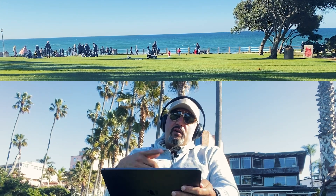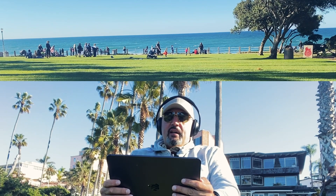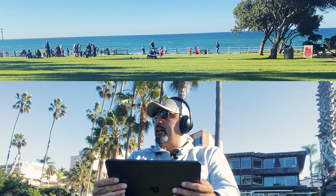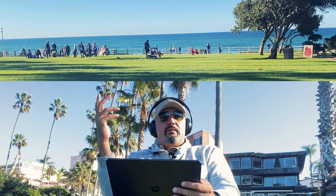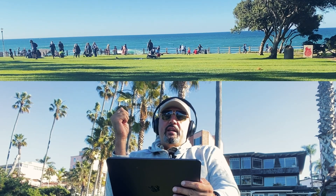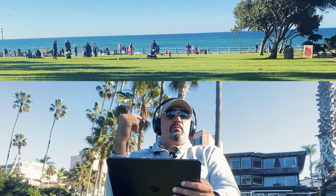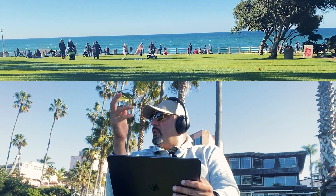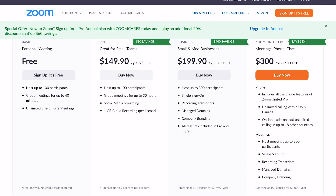I'm going to go over some stuff here on my iPad just real quick so you can see. There are really two main players out there. There's obviously Zoom, which post-COVID everyone knows about. And then there's GoToMeeting, there's also BlueJeans, there's a few others. But I'm just going to cover Zoom because they've made a lot of advancements with newer technology on a newer platform.